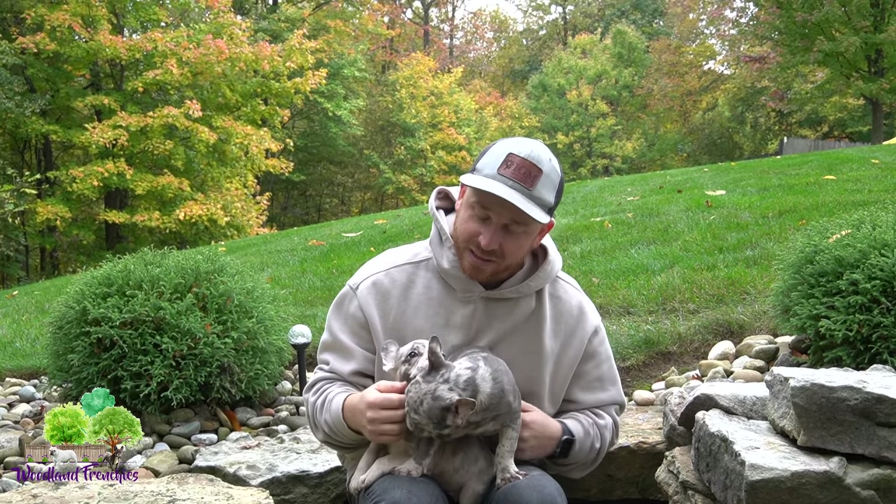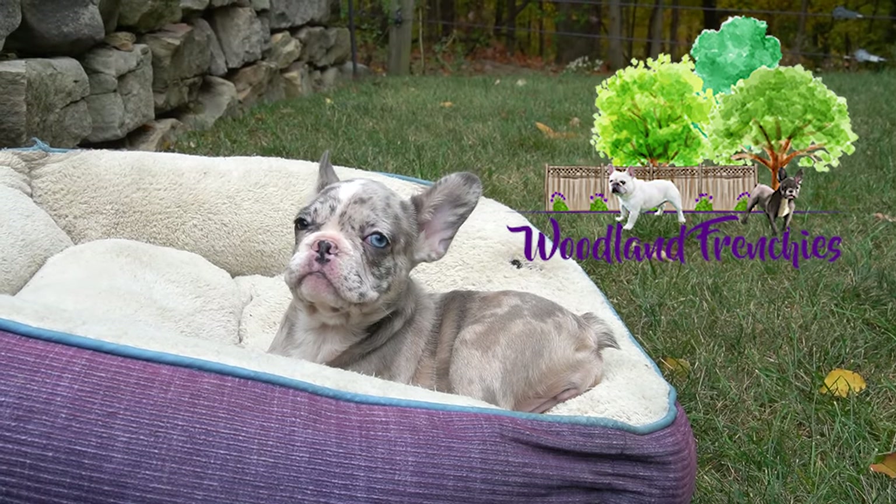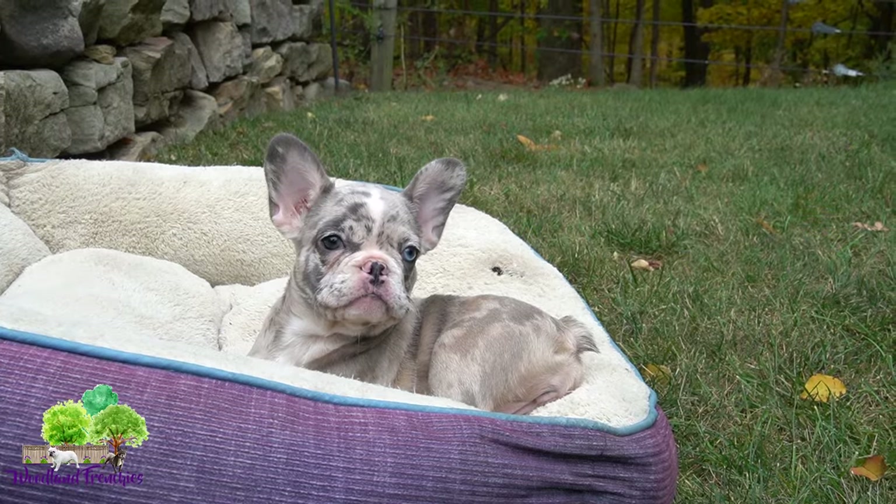Hey guys, welcome back to Woodland Frenchies. In today's video we're going to be talking about a French Bulldog's eye color, especially the blue eye color. A lot of people are wanting answers and have questions about if it's gonna stay blue, so we're gonna answer all those questions in today's video.